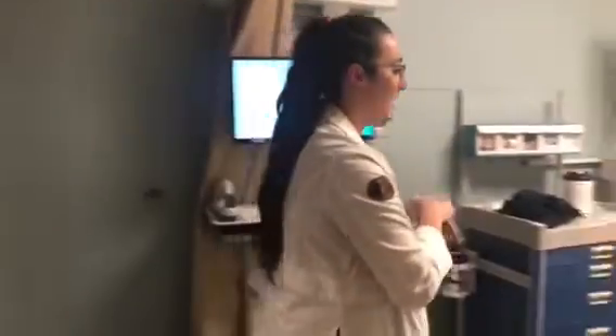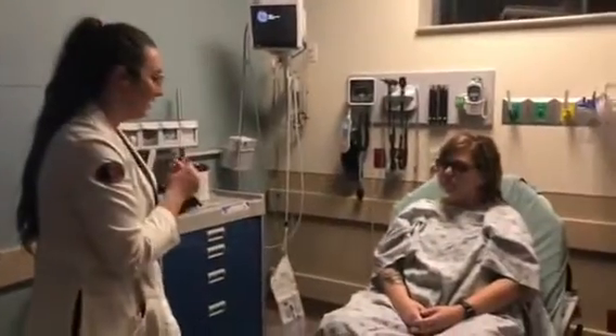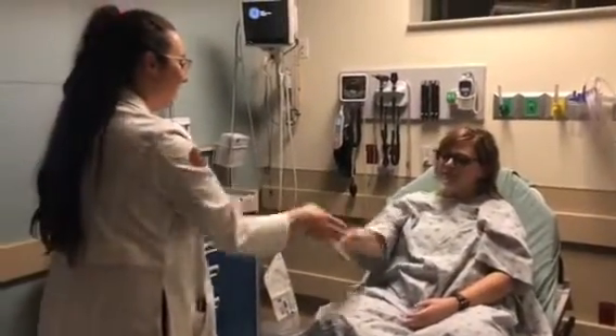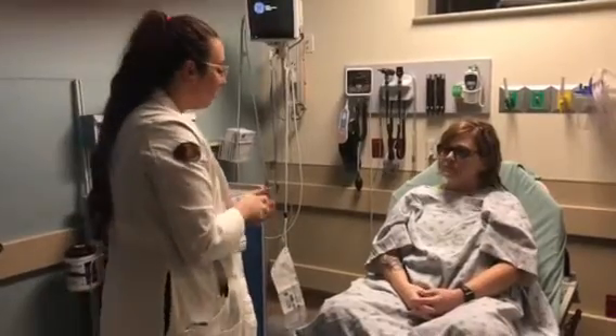Knock, knock for hand hygiene. Hi there, my name is Claire. I'm the nurse practitioner student that's going to be seeing you today. What was your name? Christina. Christina, nice to meet you. Thank you for letting me see you today. Tell me a little bit about what's going on today.